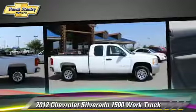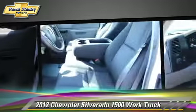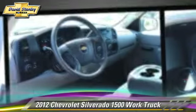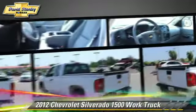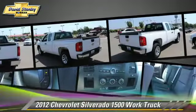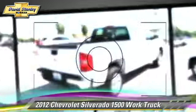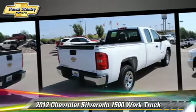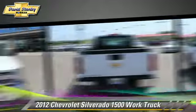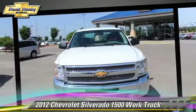This pickup truck with fewer than 10,000 miles on the odometer gets up to 18 miles per gallon. This Chevrolet features cruise control and traction control. Safety features include stability control and four-wheel ABS. Comfort and convenience features include power steering and air conditioning.